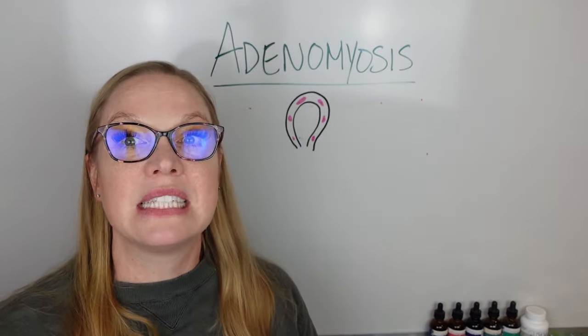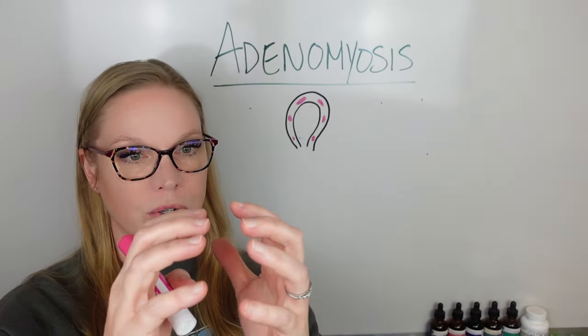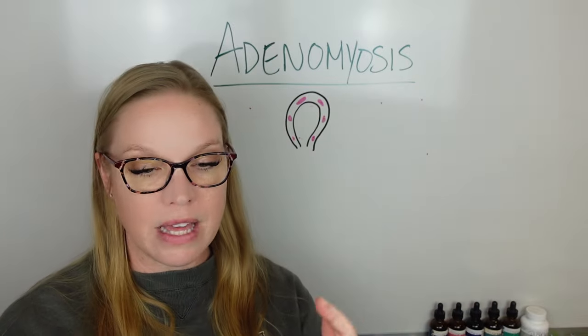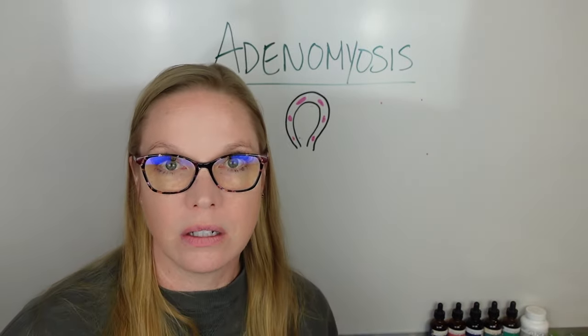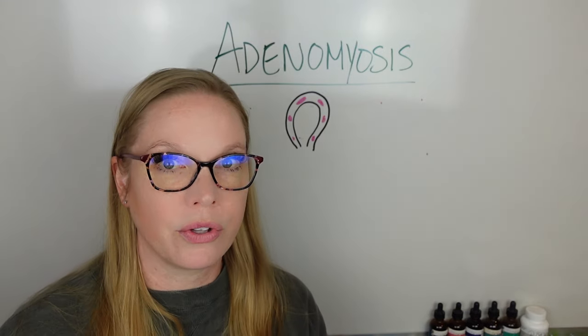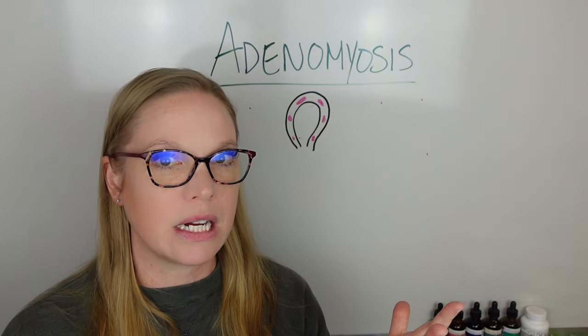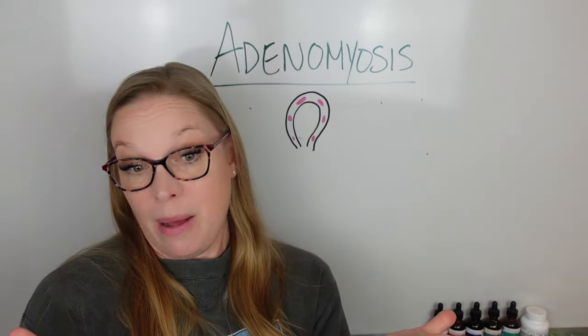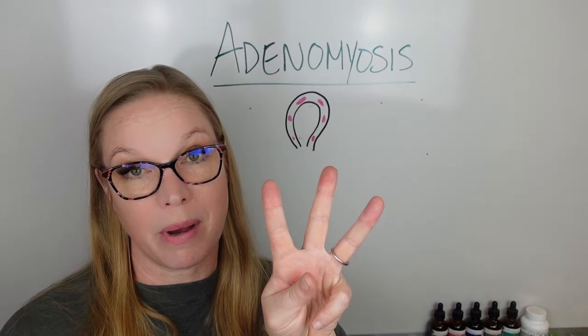Why is this significant? Because it is so painful to have endometrial tissue embedded there. Your endometrial tissue is different from uterine tissue. Your uterus is a muscle — smooth muscle specifically. There are three different types of muscle in the body, and understanding them helps explain what's going on anatomically.